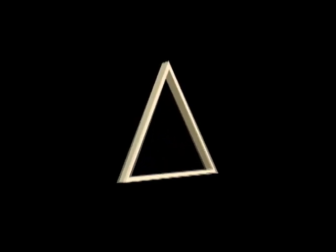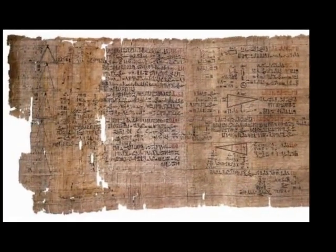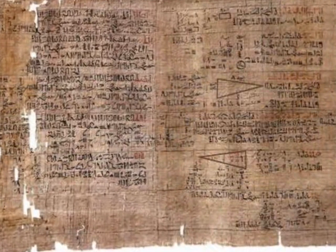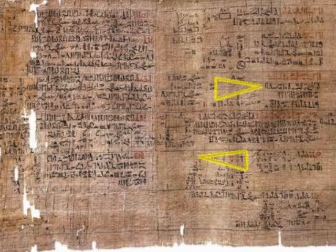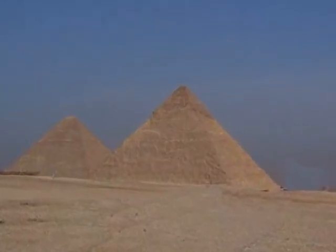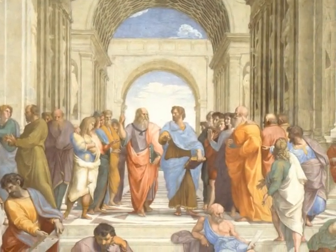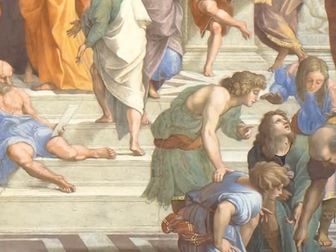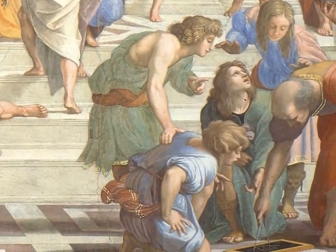We don't know when the idea of the triangle first entered the human mind, but this ancient papyrus manuscript tells us it was at least 3600 years ago. This fragile document is from ancient Egypt, and it shows that these people had a sophisticated understanding of the triangle. They used it to create dramatic and enduring structures. Centuries later, the ancient Greeks realized the potential of the triangle, using it as the core concept for a new branch of mathematics: trigonometry.